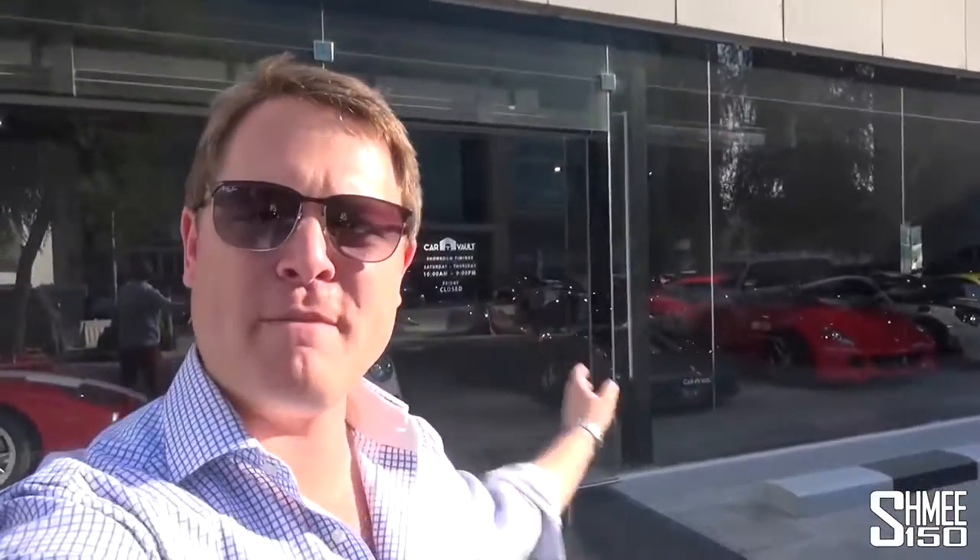Hi guys, I'm Shmi. Hello and welcome back to the channel. Today you join me at CarVault here in Dubai, and we're inside the warehouse behind me.